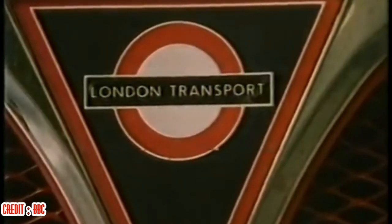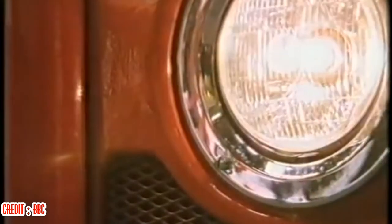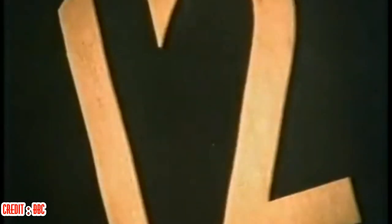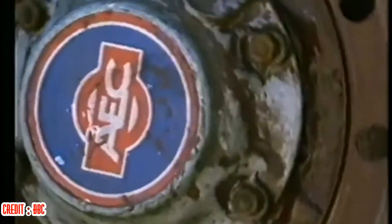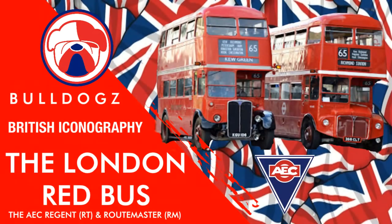The iconography of Britain, number 2: The Red London Bus. The Red Double Decker Bus is so synonymous with the image of London that it has become a global symbol of London and Britain. It is unquestionable that the London Red Bus should have a place in the pantheon of British iconic design. So take your seats and make sure you have the correct fare as we take a journey into the story of the Red London Double Decker Bus.